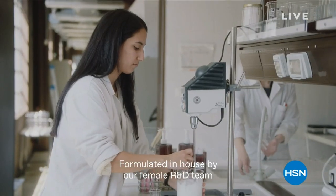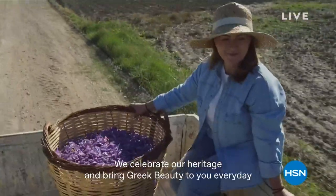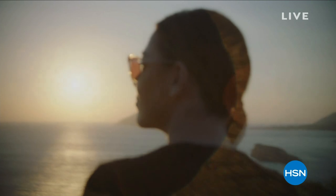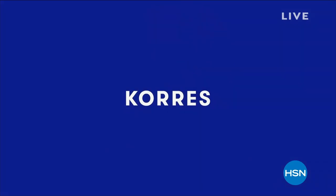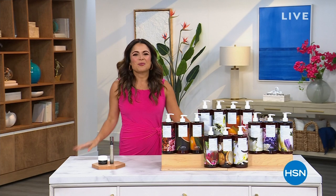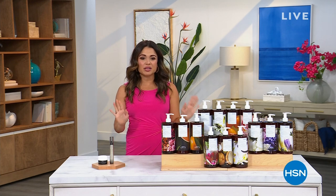Developed in-house by our female R&D team, we celebrate our heritage and bring Greek beauty to you every day. Welcome, everyone. My name is Michelle Yarn and we are traveling to Greece for this hour. We're talking all things Greek beauty from Korres.